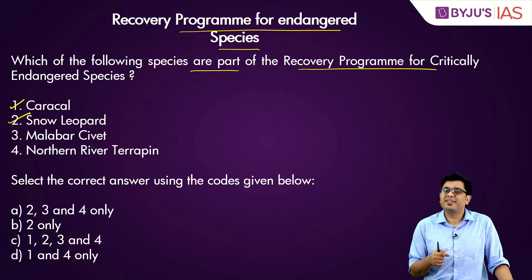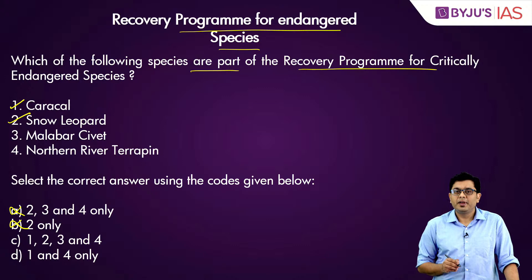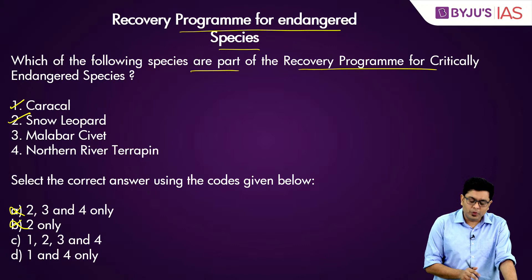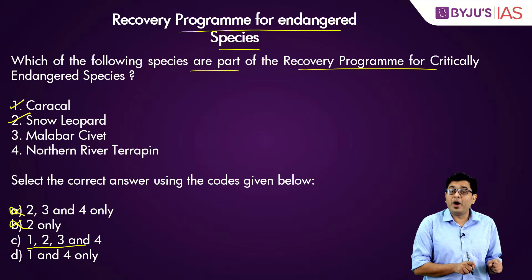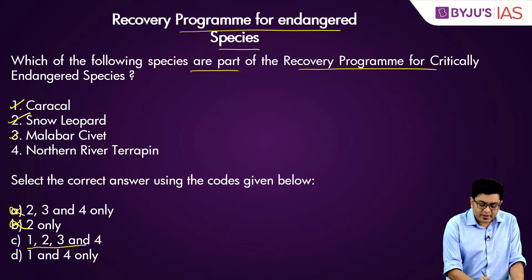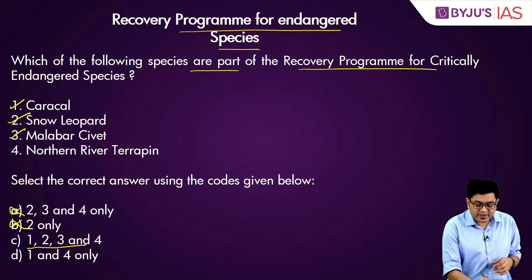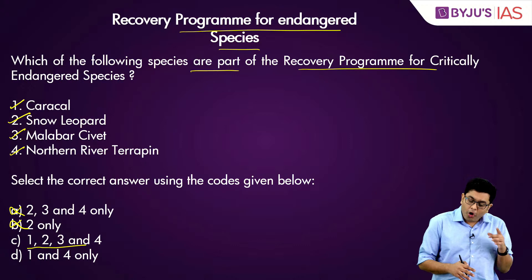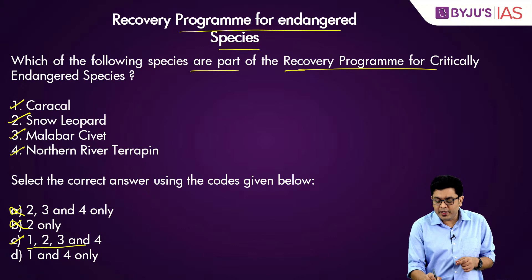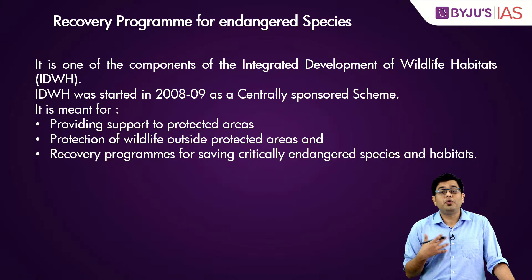Using the elimination method: since options one and two are correct, we eliminate any answer where one is absent. Malabar civet is an endangered species found in the southern part of the country, and northern river terrapin has been recently added to this list. So all four species — caracal, snow leopard, Malabar civet, and northern river terrapin — are actually included in the Recovery Program for Critically Endangered Species.